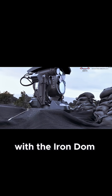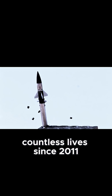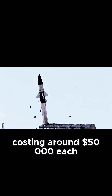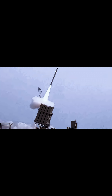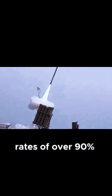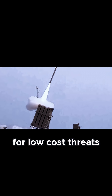Now, the differences with the Iron Dome. The Iron Dome, which has saved countless lives since 2011, uses kinetic interceptors — the famous Tamir missiles — that physically collide with the target, costing around $50,000 each. It is more than proven against rockets, with success rates of over 90%, but it relies on a finite supply and is expensive for low-cost threats.